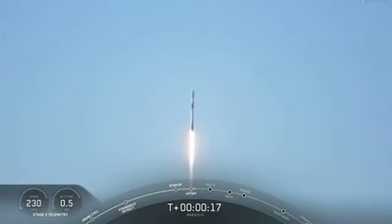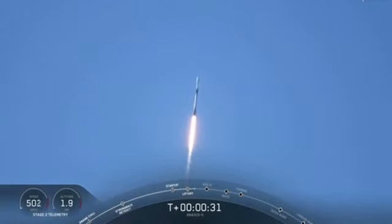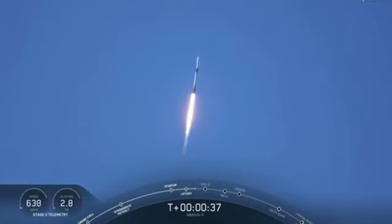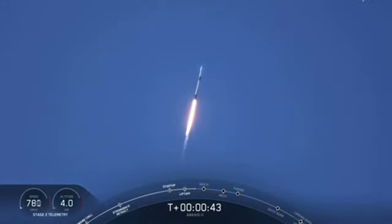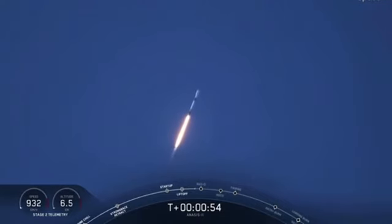M1E propulsion is nominal. 2 plus 40 seconds, everything looking good. That's the call out — M1D engines are throttling down, getting ready to reduce vehicle acceleration in preparation for the period of maximum dynamic pressure. We're in the bottom of the throttle bucket as they call it.